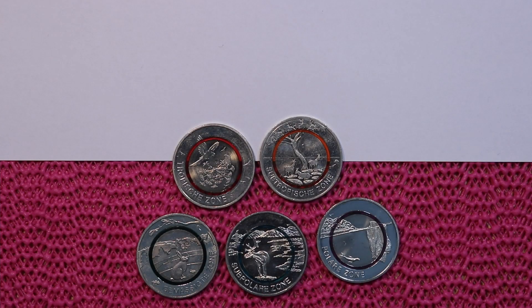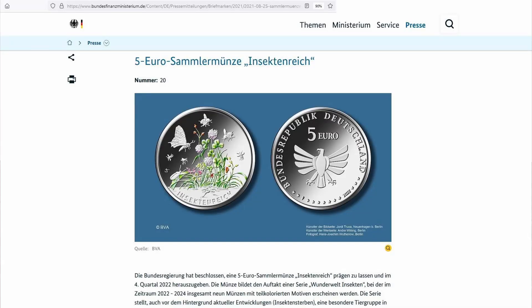The set is now complete, but looking to the future — on the website of Germany's Ministry of Finance they've already announced the next series. Apparently there will be nine coins for the world of insects, to be issued between 2022 and 2024. Here's a small glimpse of what the coins will look like, though this is obviously only one coin — nine coins in total, we'll see.